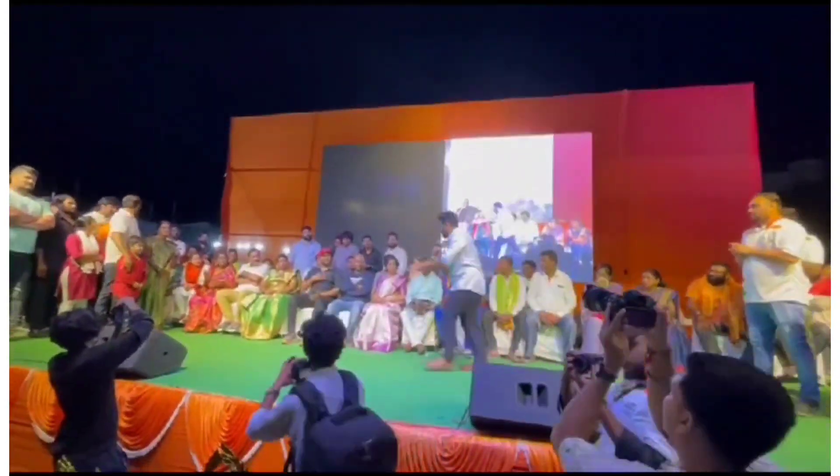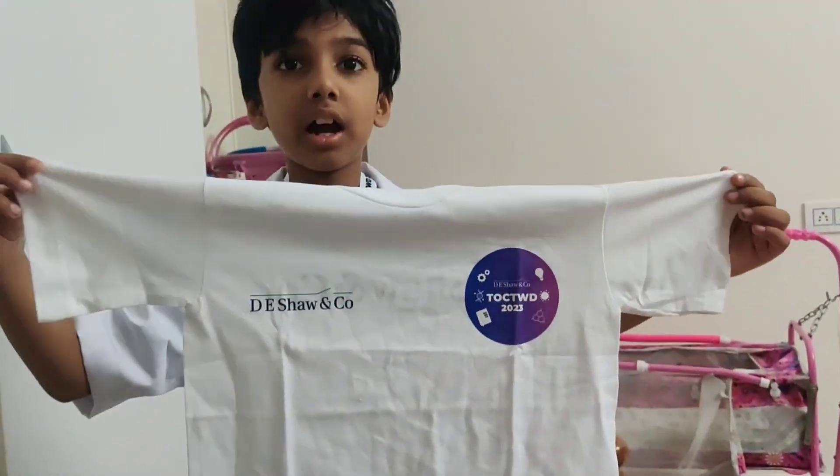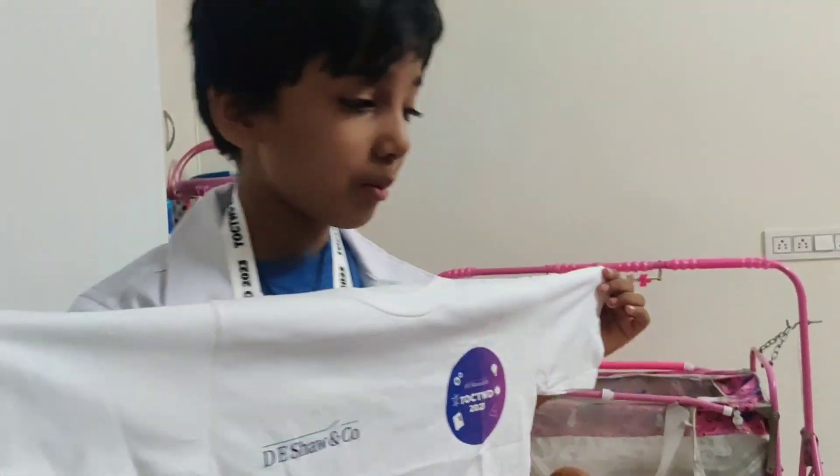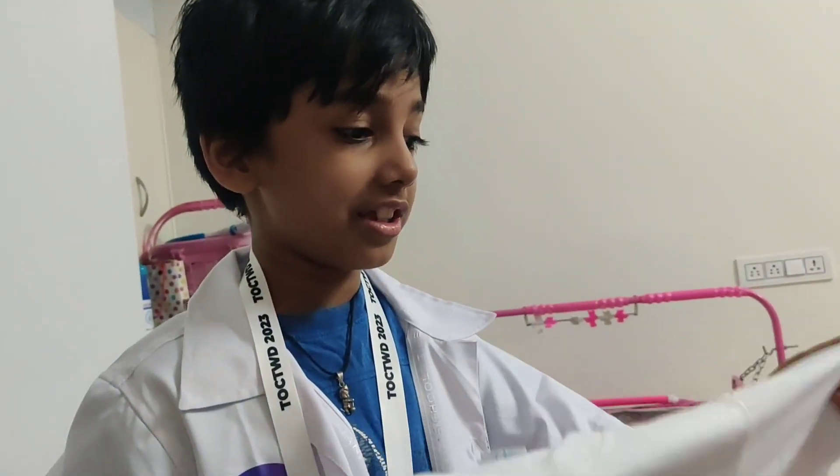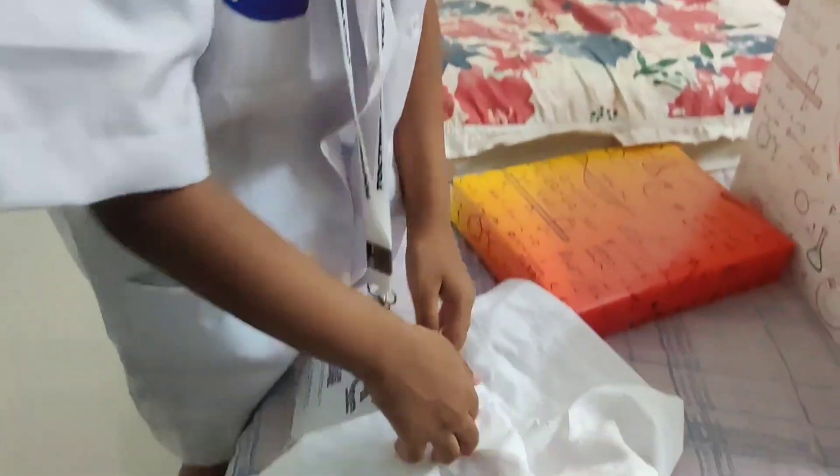Thank you so much for coming here, guys! This is for my little brother. We are going to do an unboxing right now — he is right there looking at it. Let's do our unboxing!